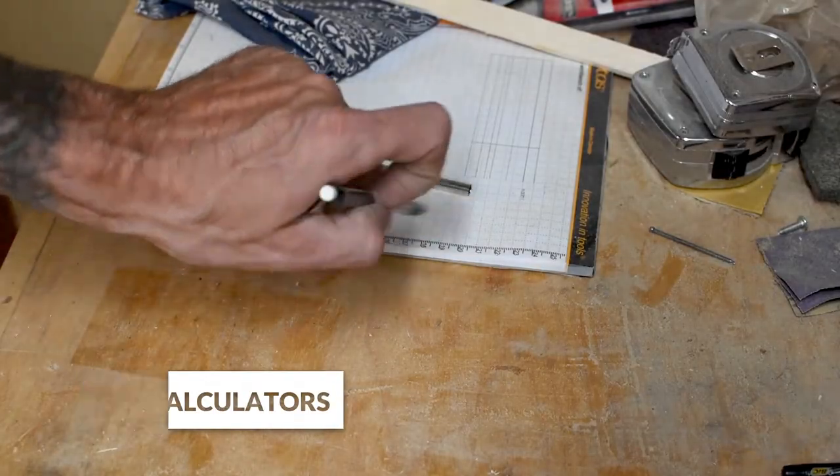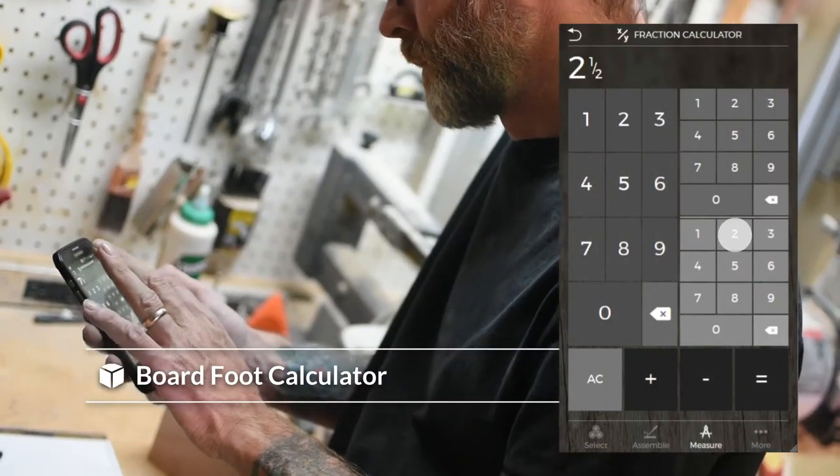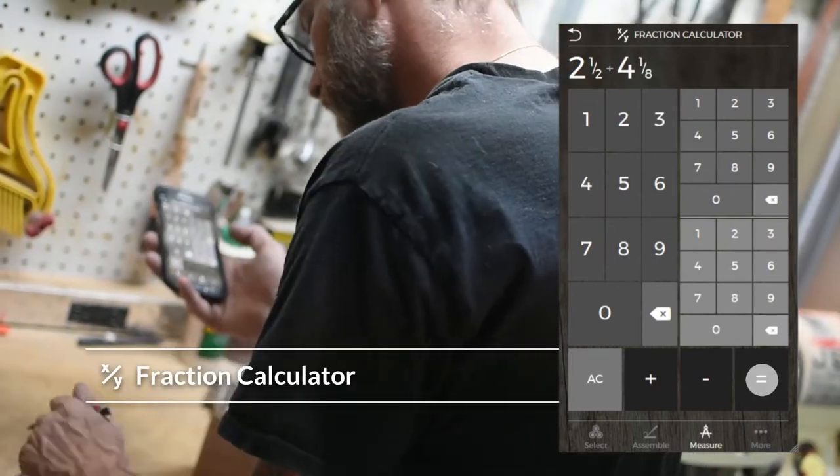Skip the frustration of calculations with our suite of woodworking calculators made specifically for the challenges you face in your shop every day, simplifying the math and increasing your accuracy.